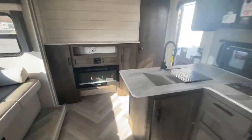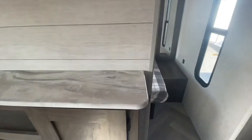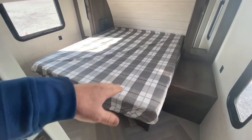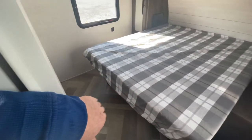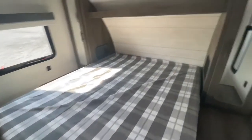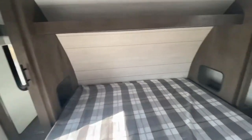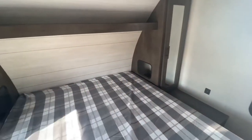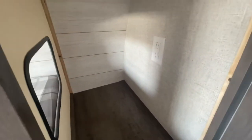Heading up into the master bedroom — you still have the camper queen, but they're giving you just a little bit more room because they understand that a lot of people upgrade these mattresses to a residential type. There's a cutout on both sides, and inside this little cubby there is a 110 outlet for your CPAP machine if you happen to have one — quite nice to have that little access there.